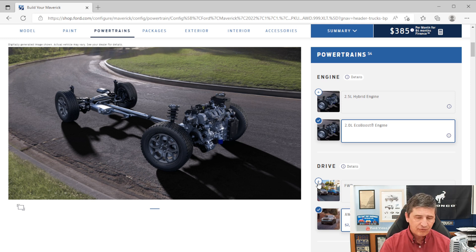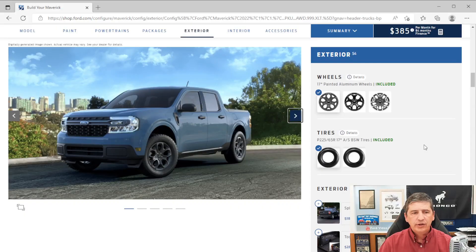That covers all the mechanical and safety features. Moving to the exterior, the XLT has a distinct look compared to the XL. You'll see it has a black mesh grille with a slightly different design — gray bars across instead of the black you'd see on the XL trim.